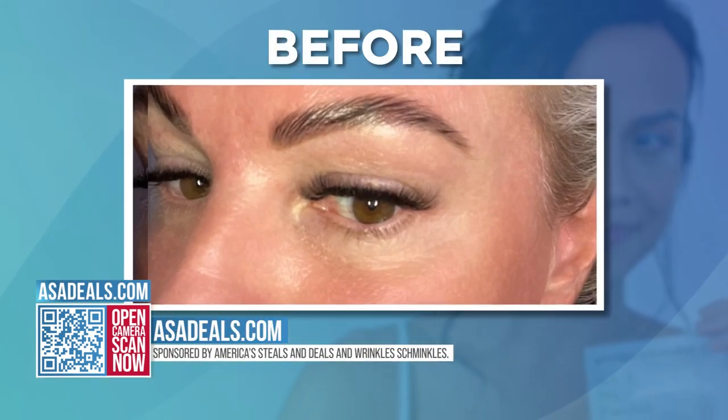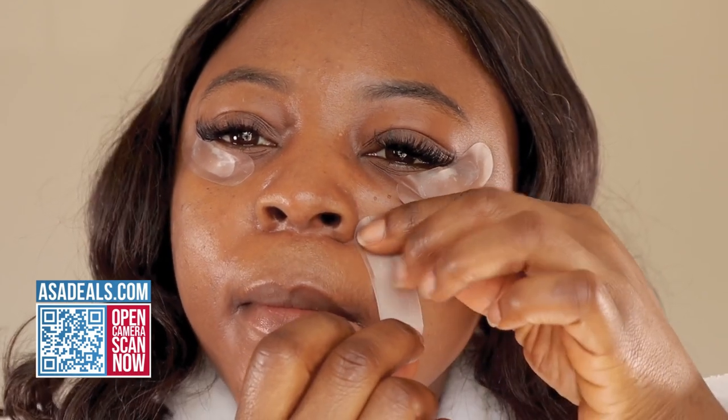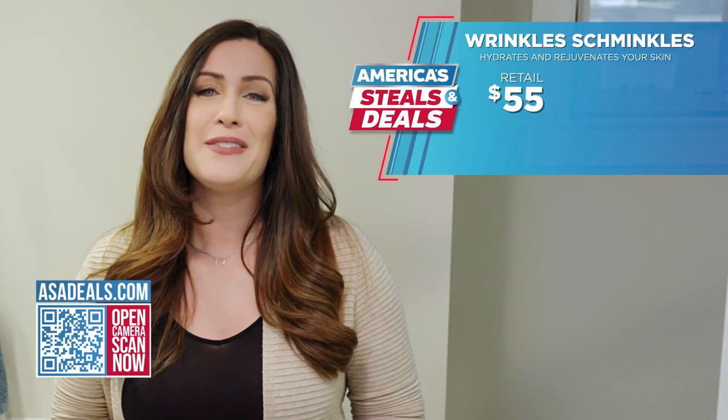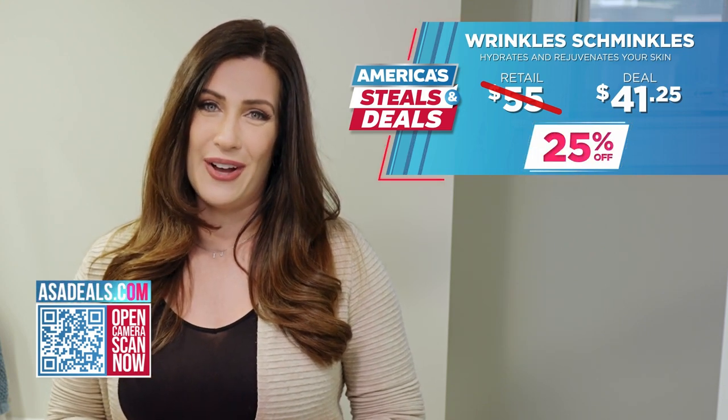That caffeine is tightening and brightening. It is amazing. You guys have to try it if you are looking to age-defy your skin. It's great for any problem area, whether it's your forehead, underneath your eyes, around your mouth, wherever you need it. Right now we're offering 25% off on Wrinkle Schminkels. Head to ASADeals.com for this exclusive offer.